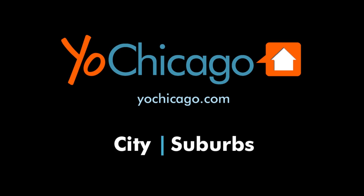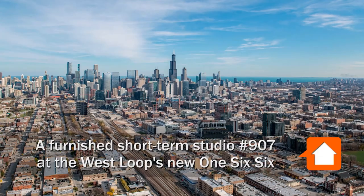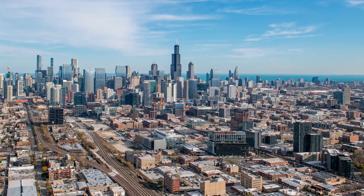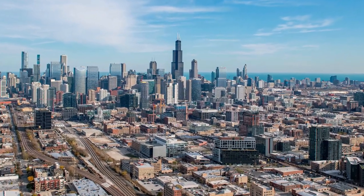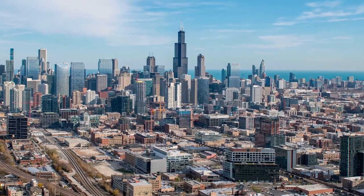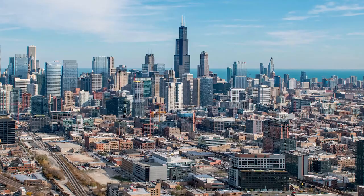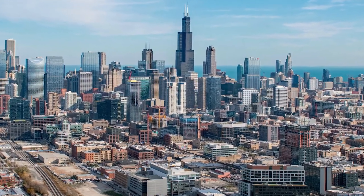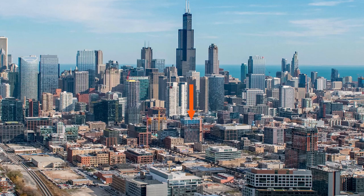This is Joe from YoChicago.com. I'm headed to the sizzling hot Fulton Market neighborhood in the West Loop, a location that's a short walk from McDonald's headquarters, Google offices, a CTA stop, and a fabulous dining and nightlife scene, for a walk through one of Sweet Home's furnished short-term apartments at the new 166.